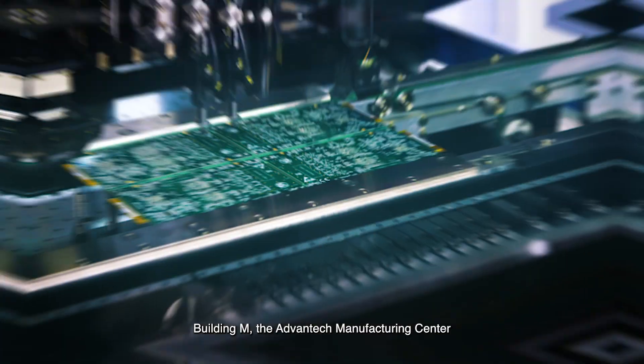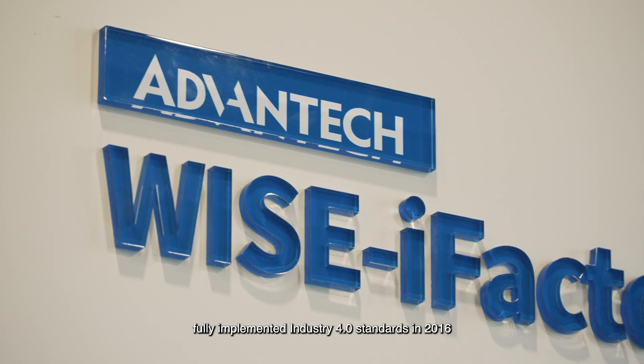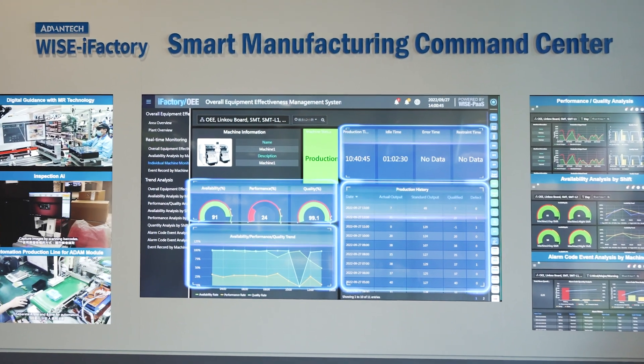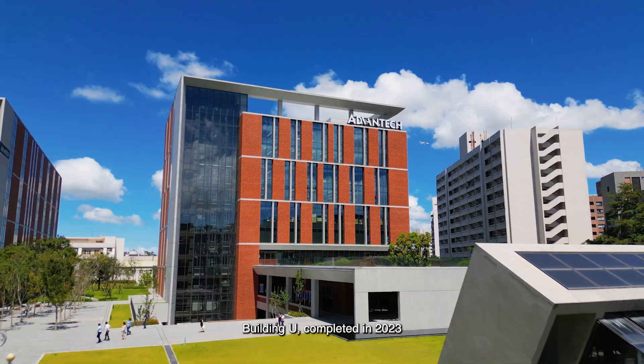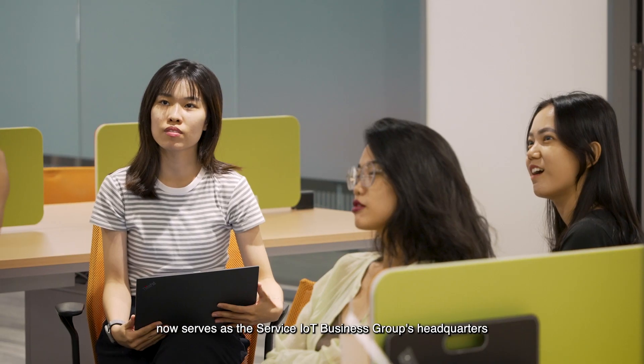the Avantech Manufacturing Centre, fully implemented Industry 4.0 standards in 2016. Building U, completed in 2023, now serves as the Service IoT Business Group's headquarters.